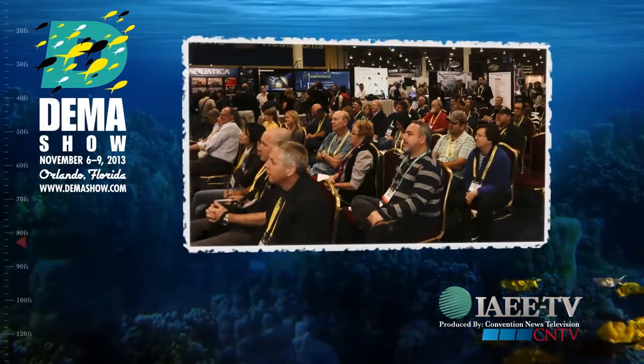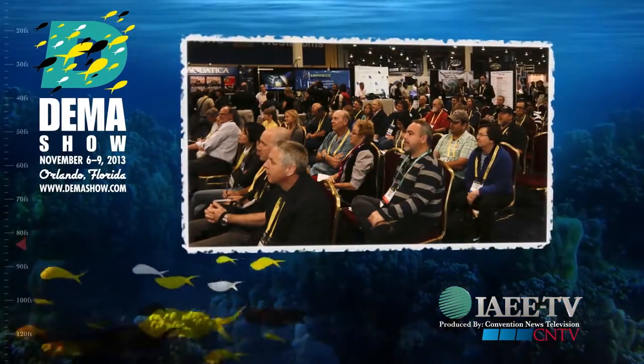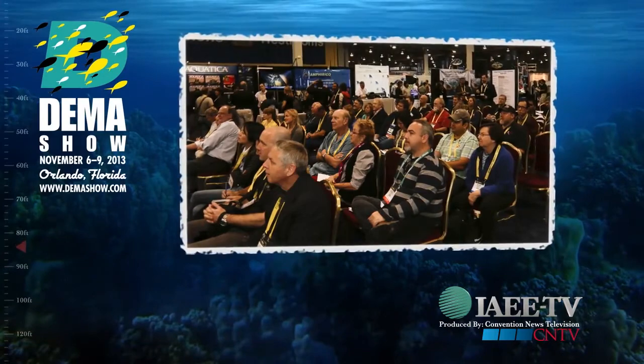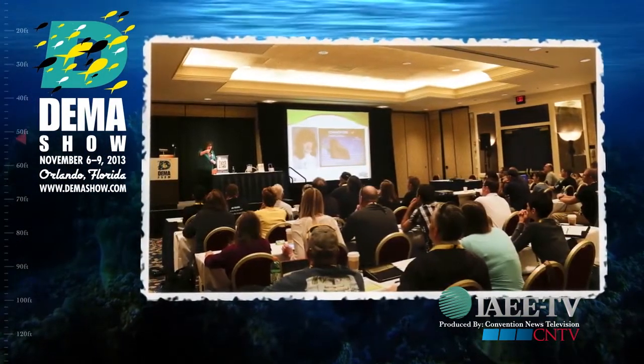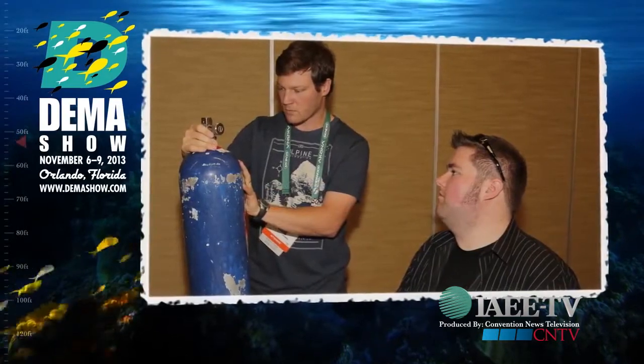But first, we're at the Diving Equipment and Marketing Association, or DEMA Show, in Orlando, Florida — your port of call for all your diving business. They have what they call a Magnet Exhibitor Program, which helps drive more traffic to their big exhibitors. It's fashioned after shopping malls, in that you have anchor stores while simultaneously bringing foot traffic to the other exhibitors.